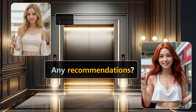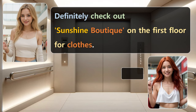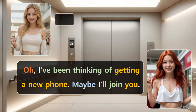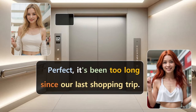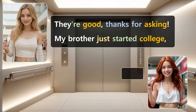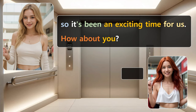Any recommendations? They get on the elevator. Definitely check out Sunshine Boutique on the first floor for clothes. I'm actually on my way to Tech World now to look for a laptop. Oh, I've been thinking of getting a new phone. Maybe I'll join you. That would be great. We can catch up and shop together. Perfect. It's been too long since our last shopping trip. By the way, how's your family doing?